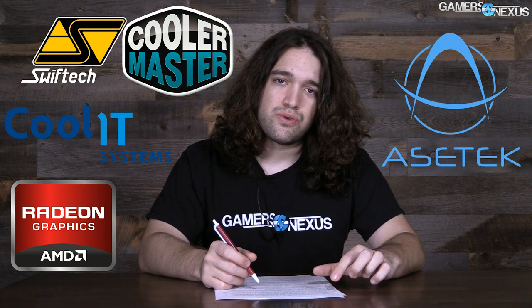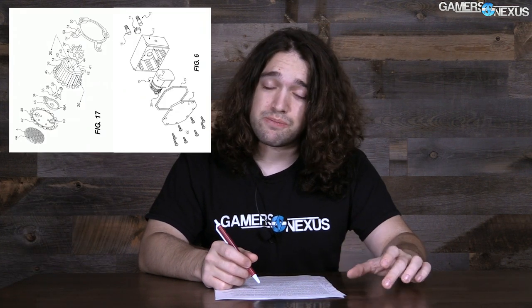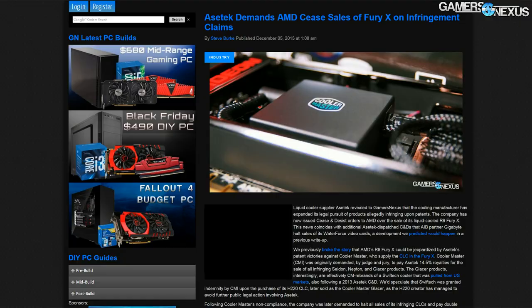SwiftTech, Cool IT, Cooler Master, and AMD have all attracted the legal ire of liquid cooling supplier Asetek, who hold two relevant patents to liquid cooler design, specifically pertaining to closed loop or all-in-one liquid cooler design. We recently posted a few exclusive stories about this, including an update on Asetek's current posturing against AMD.